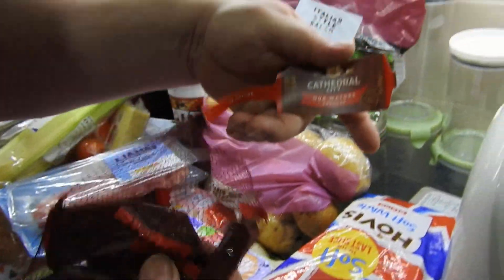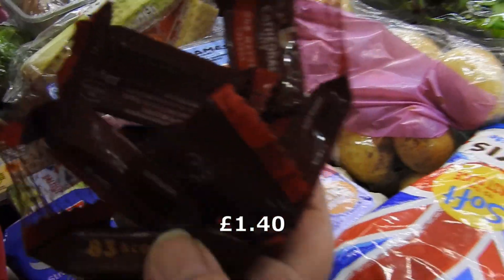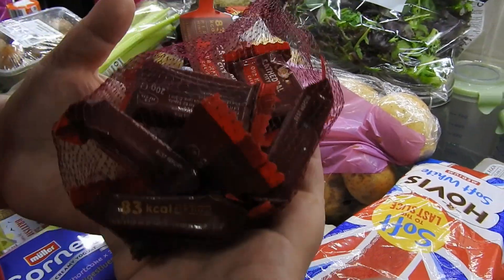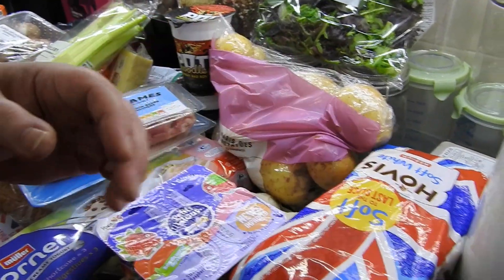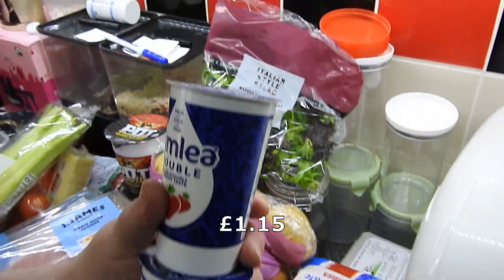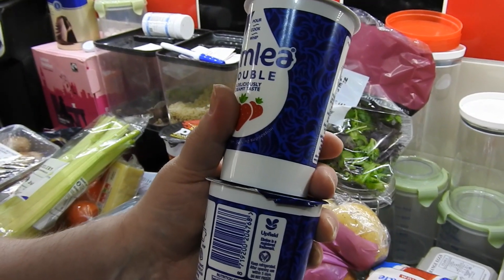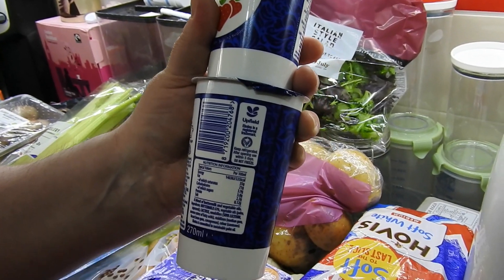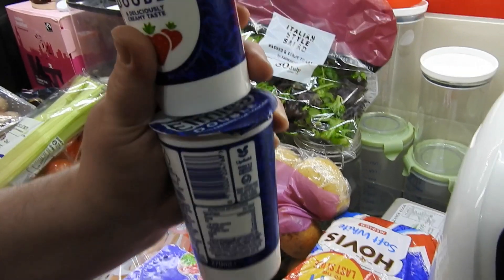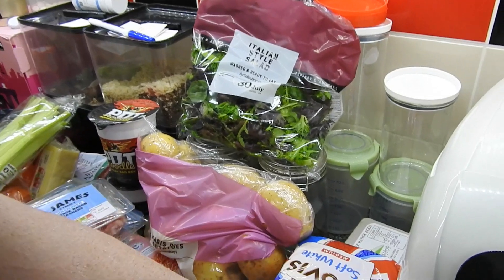Cathedral City — little Amy usually eats these with sandwiches. We haven't had any of these for quite a while; we used to have a big box full of them. I've got two double creams because I used all mine the other day making some ice cream — Biscoff, caramel and condensed milk in with double cream. Oh, it was nice. Even Steve thought it was nice.